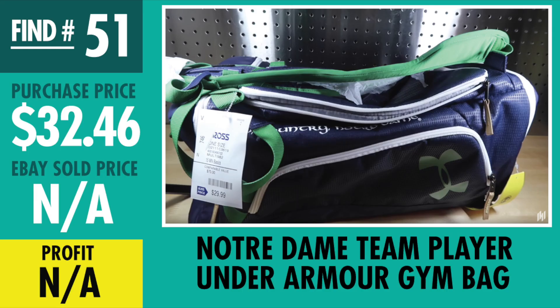Find number 51, and what do you know — starting off with a find that didn't sell: Notre Dame Team Player Under Armour Gym Bag. I paid $32.46, had it priced at about $99, then went down to $89. Still nothing came in. It's not really moving right now, probably won't move until later this year, maybe in the fall. I think it's going to hold its value being Notre Dame and Under Armour, so I'm staying patient — I'll probably sell it later on this year.